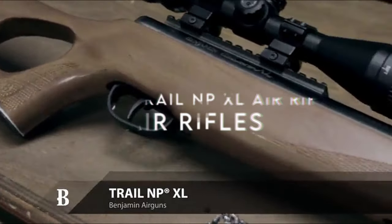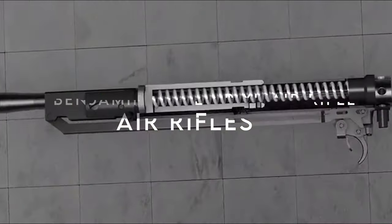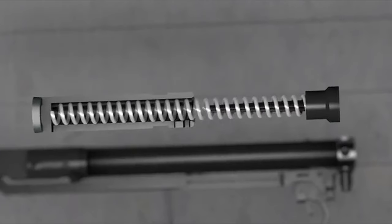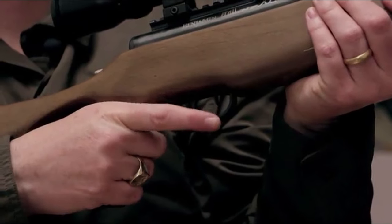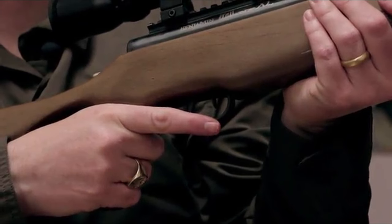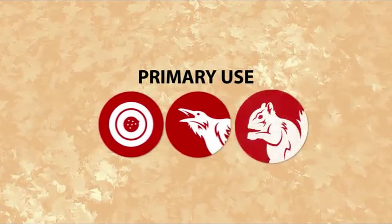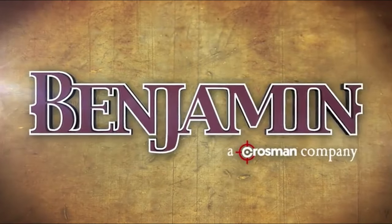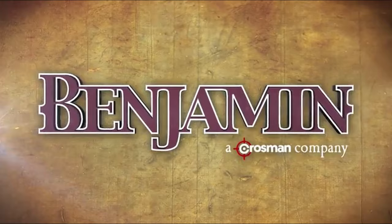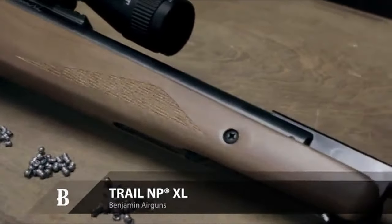On number six, the Benjamin Trail NP-XL air rifle. Let's dive straight into the Benjamin Trail NP-XL 1100, a break barrel air rifle that's all about power, precision, and a whole lot less noise. This .25 caliber beast isn't just for show — its checkered hardwood stock and rifled steel barrel scream quality. It packs a punch with up to 900 FPS, making it perfect for small game hunting.